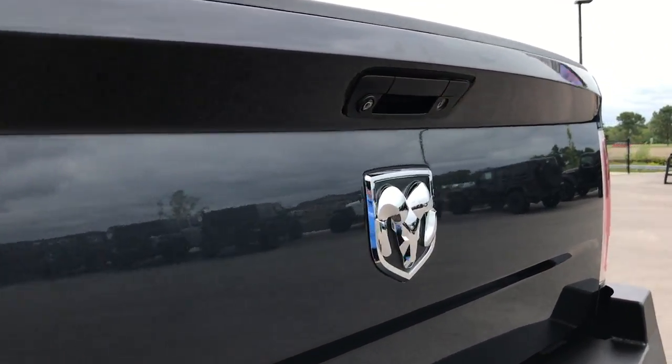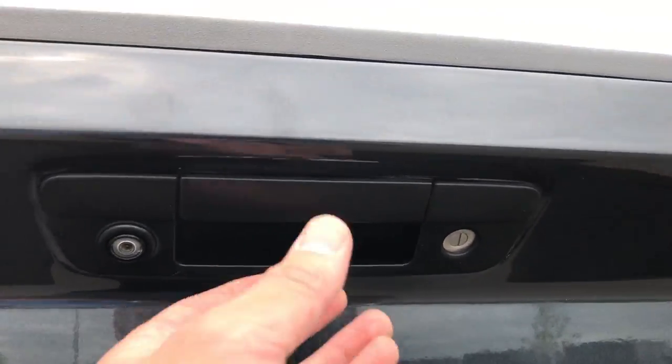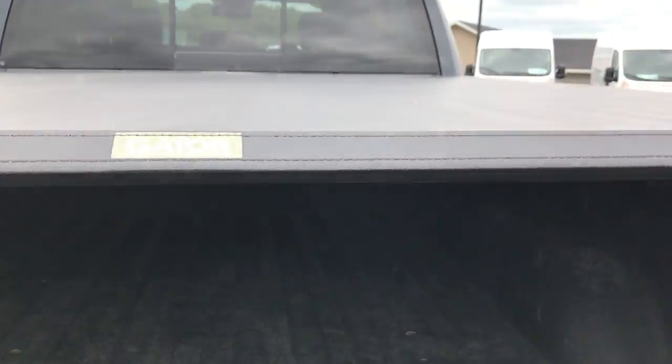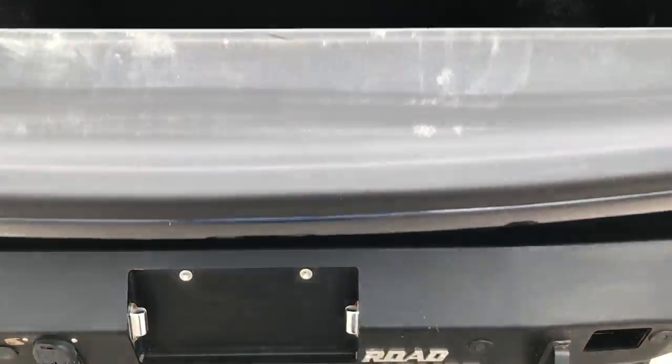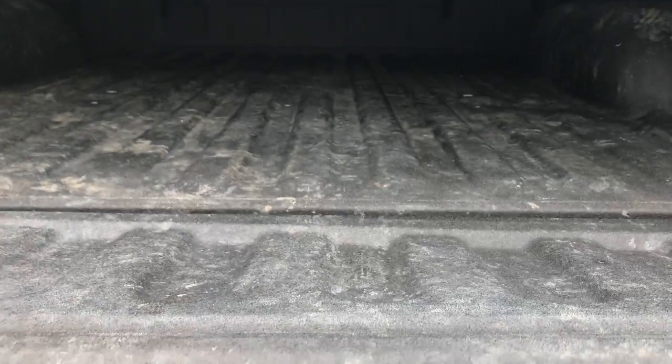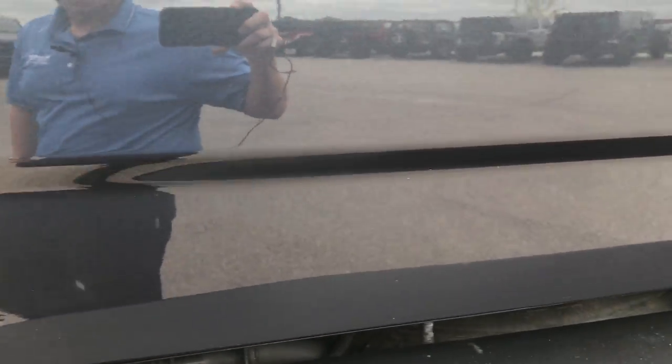The tailgate is absolutely perfect — no dents or dings on that. It has a backup camera, a Gator soft tonneau cover, spray-in bed liner, and wiring for a fifth wheel. It also has the shock-assist tailgate drop, so when you close the tailgate it closes nice and slow and won't slam on you or anybody else.